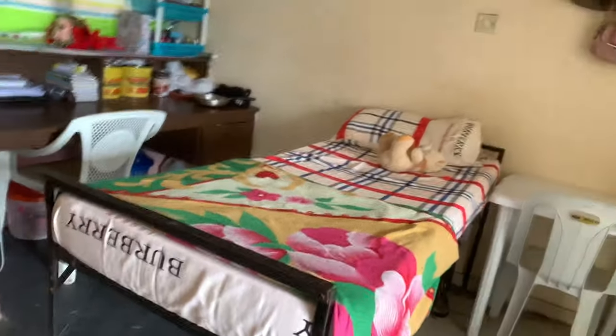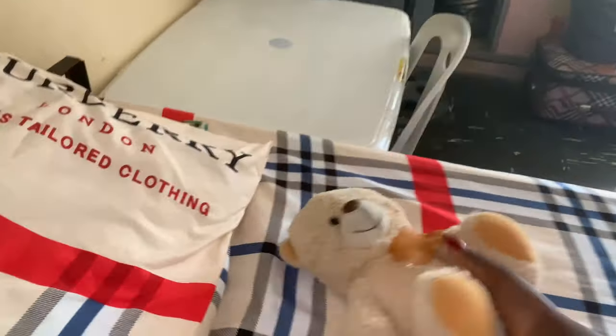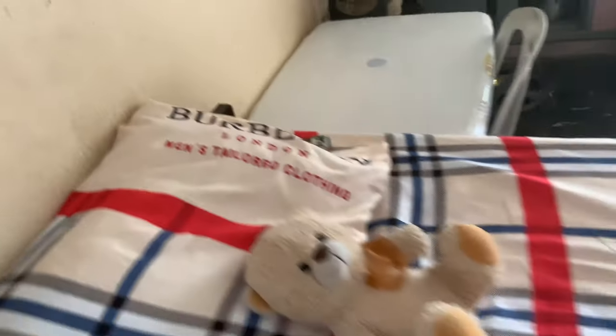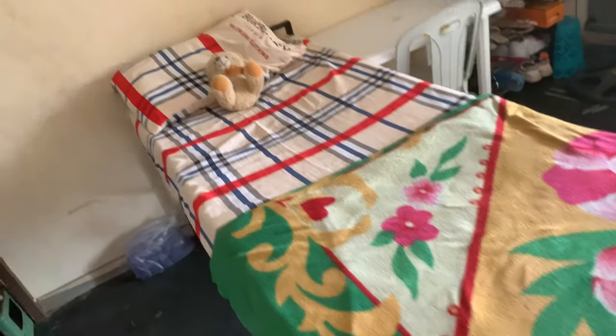Now to the other part of the room — this is my bed. I have my Bible inside my bed because we need the Bible. This is my bed, the fan, and the mirror — that's what this side is about.